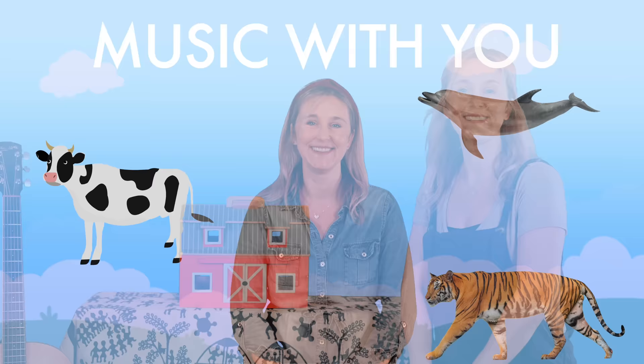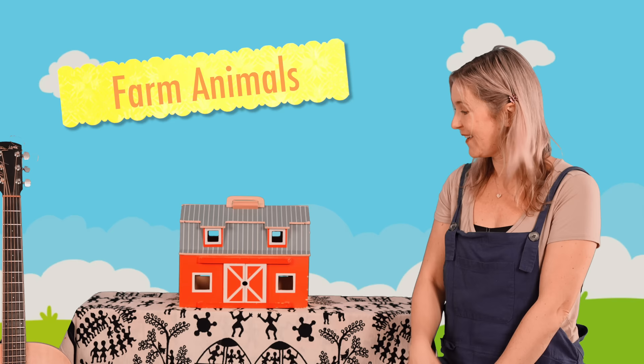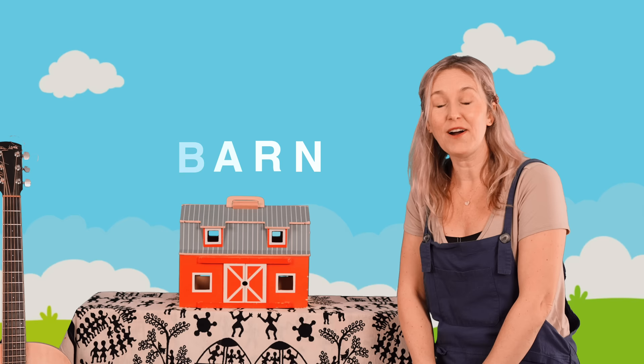Hi everybody! I thought it would be fun if we explore some farm animals today. Here's my barn. I have an idea — let's play a little game. I'm going to knock on the barn door and we're going to hear an animal sound and we can guess which animal it is. Okay, let's do it. Here we go.